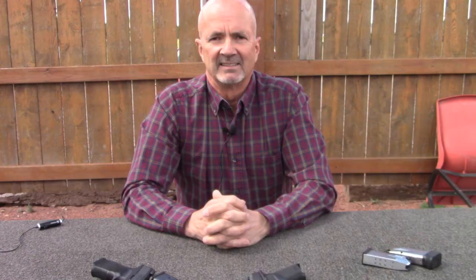Well, there you have it. I hope this helped you decide which is the best concealed carry pistol for your needs. This is Mark Laughlin with the Ambidextral Gunfighter. Please like, share, and subscribe. Thanks for watching.